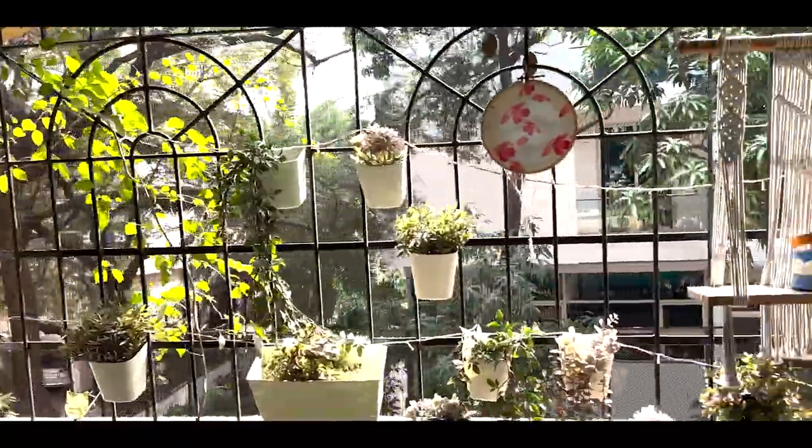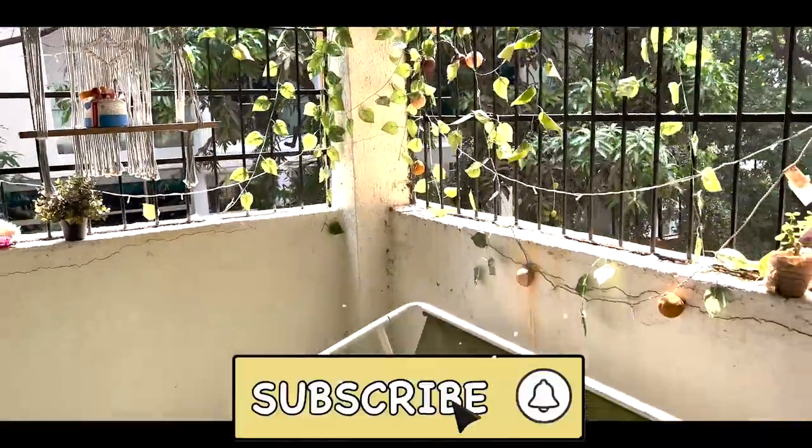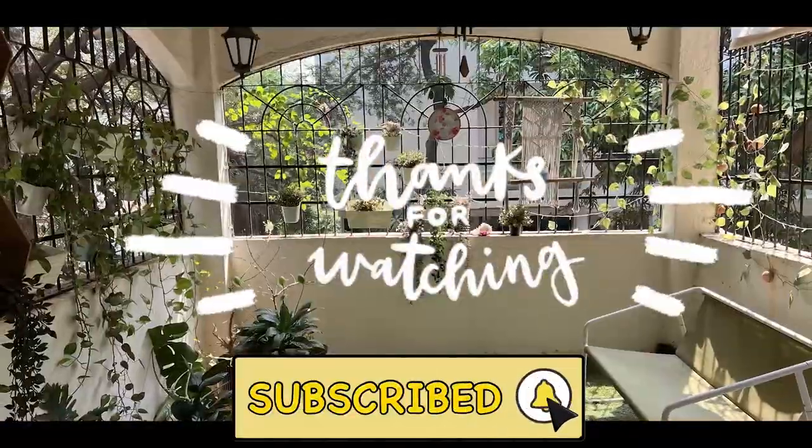Guys, if you liked this video and if you got some ideas, please do subscribe, share, like and comment. Thanks for watching.